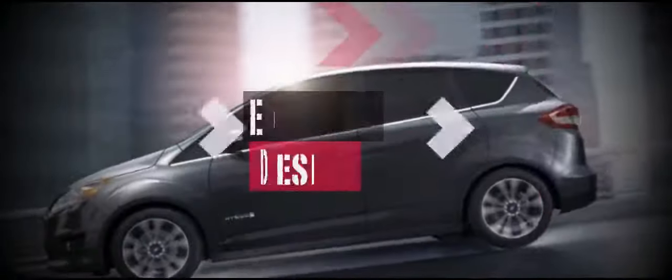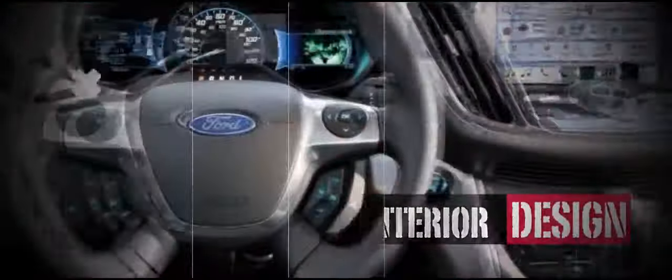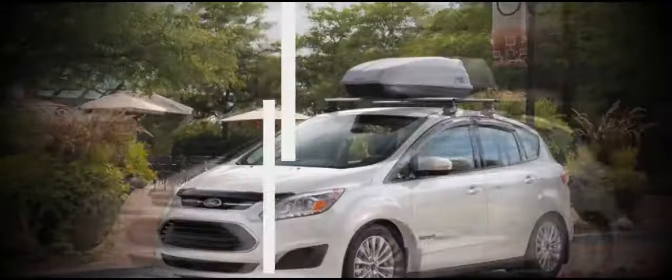2017 Ford C-Max Road Test and Review by Charles Chrome.